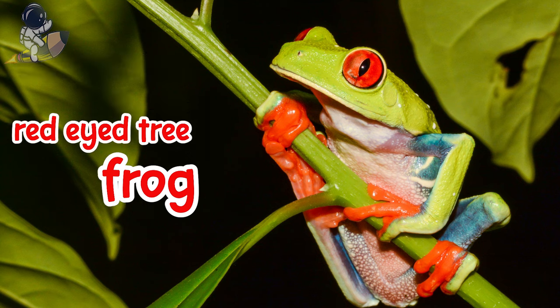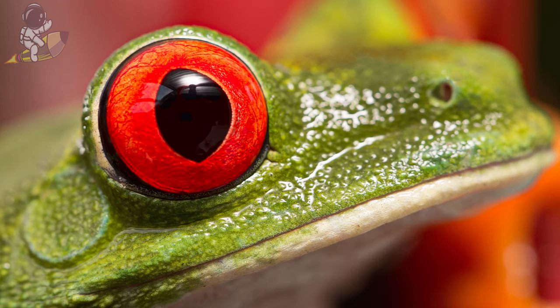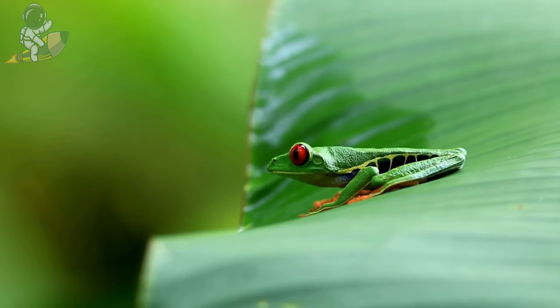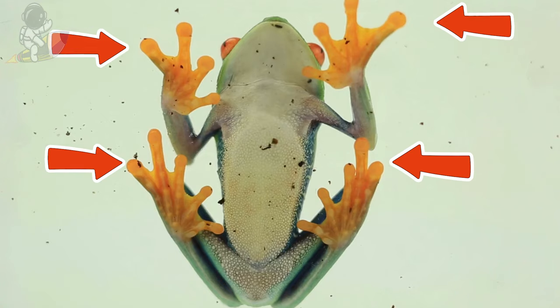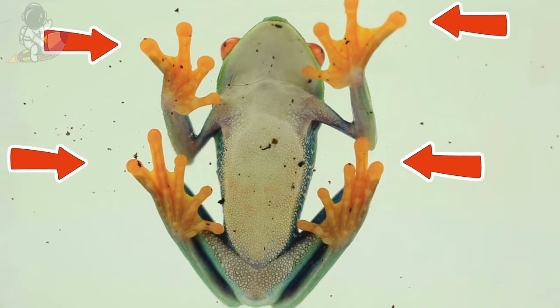Red-eyed tree frogs have bright green skin with blue and yellow stripes to blend in with leaves and branches. As their name says, they have big red eyes with vertical pupils like cat eyes. Red-eyed tree frogs like to sleep curled up on top of big jungle leaves. They have small suction cups on their fingers and toes to stick to wet leaves during rainstorms.